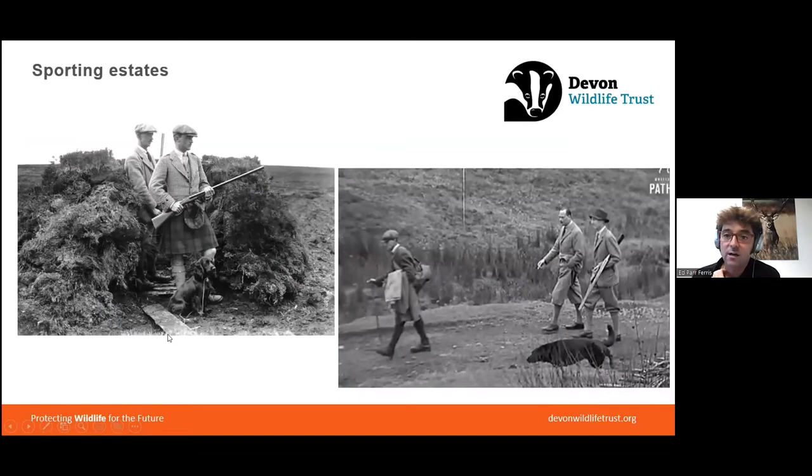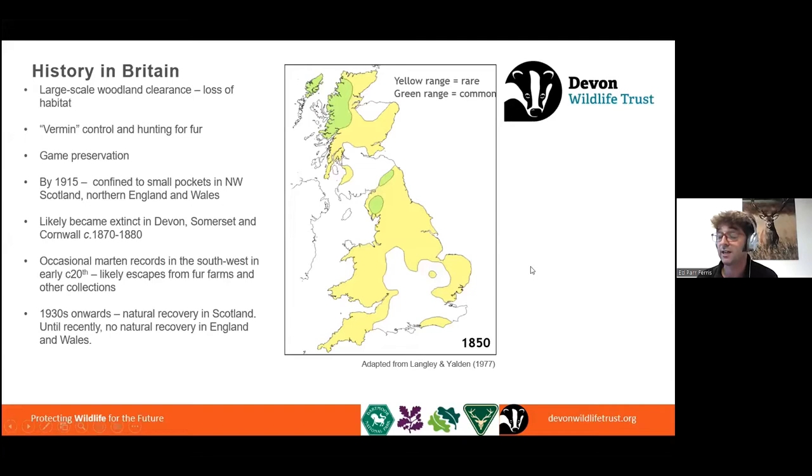Just as appetite was waning for vermin laws and pine marten fur, the rise of sporting estates in the 18th and 19th centuries placed further direct pressures on pine martens. The larger landowners invariably owned the largest tracts of woodland that still provided refuge for them. These same landowners were now developing shooting enterprises that couldn't tolerate predators. Pine martens alongside various other predatory animals and birds were targeted and largely eradicated — the cherry on the top of the cake, really, in terms of finishing off the pine martens.